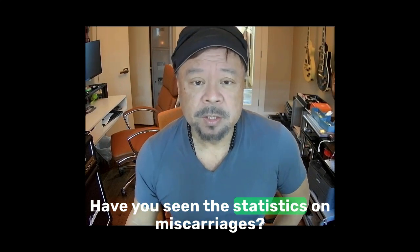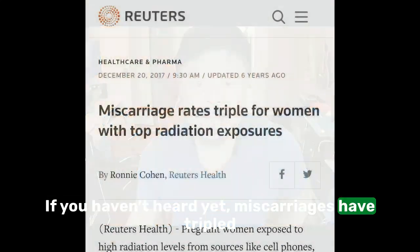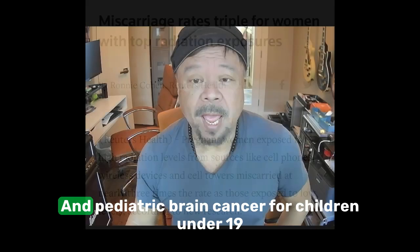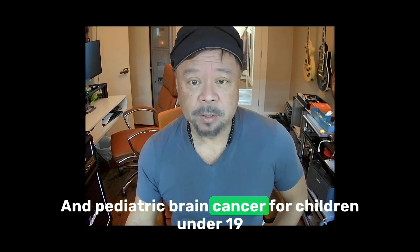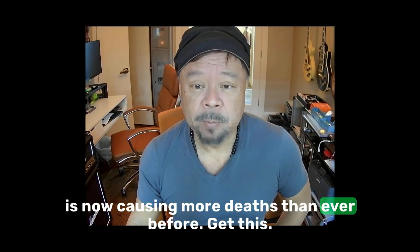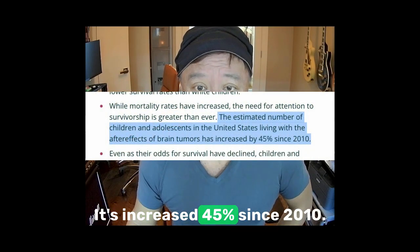Have you seen the statistics on miscarriages? Miscarriages have tripled for women lately due to radiation exposure, and pediatric brain cancer for children under 19 is now causing more deaths than ever before. It's increased 45% since 2010.